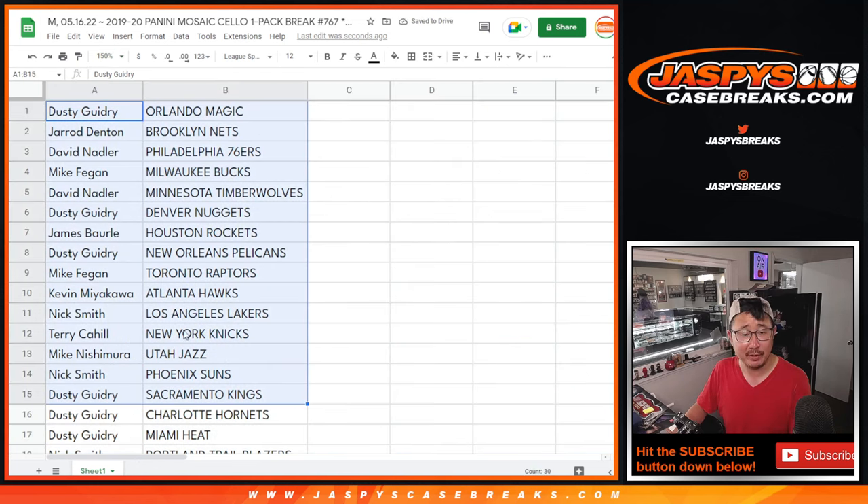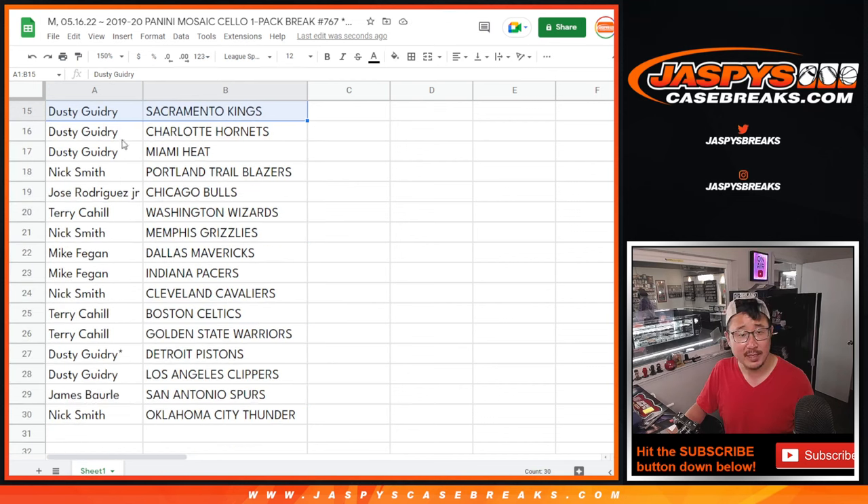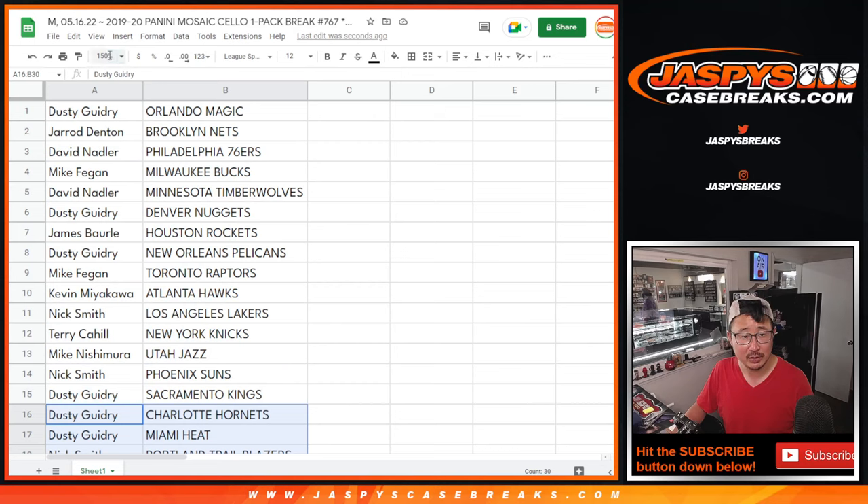All right, here's the first half of the list. There's the second half of the list right here. No trade windows in these little filler packs. Let's just get on with it.